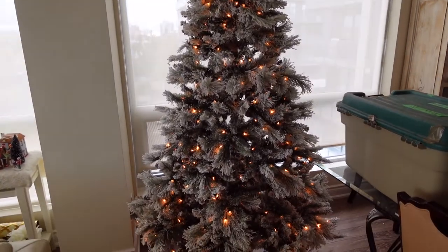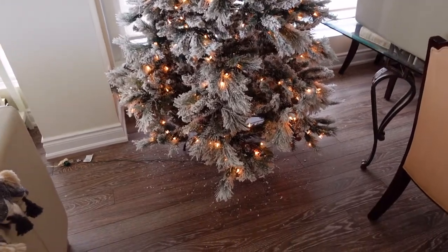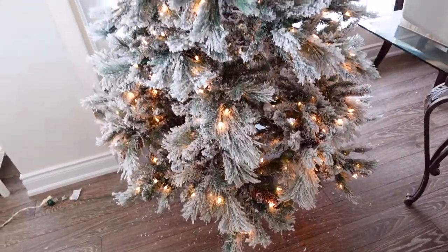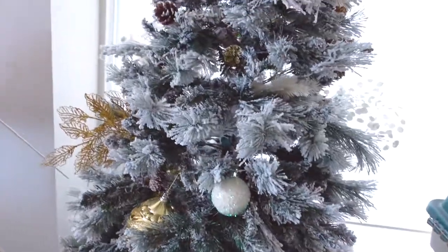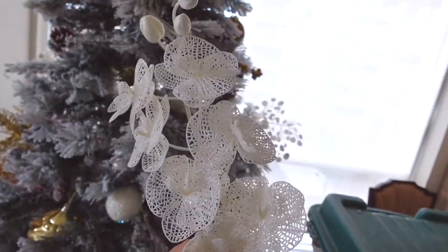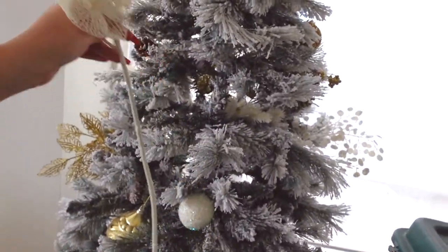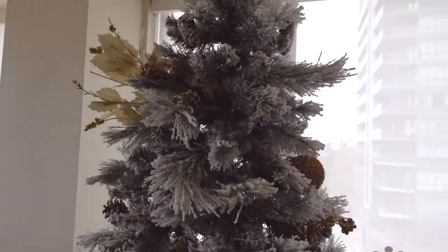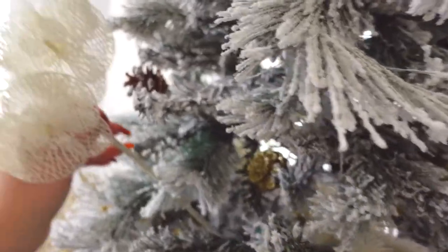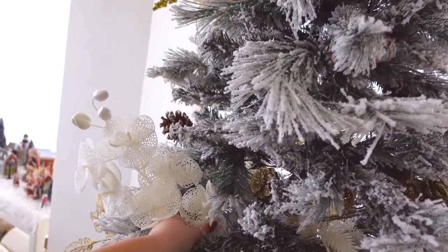So we set up the tree and we fluffed it out as best as we could. As you can see with these flock trees, it gets quite messy, so we're going to vacuum everything up and start putting in our decor. We have some Dollar Store and Marshall's pieces here — these are great because you literally stuff them into the tree and they extend the tree's thickness. I love to use these as fillers, and they're so easy. You just stuff it in and the tree looks nice and fluffed and big.